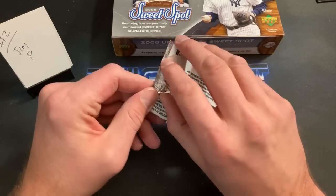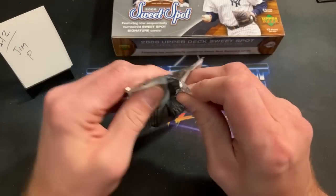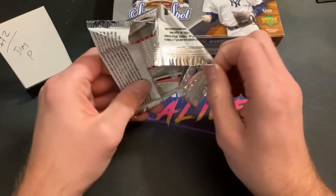I'm not sure what the next rip is going to be — I think it's going to be some more Upper Deck from the mid-90s.